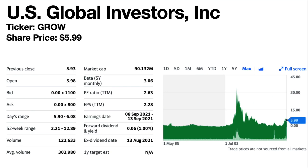US Global Investors, ticker symbol GROW — another cool ticker symbol. Share price is $5.99. The dividend yield is 1%. The company provides sector-specific exchange traded funds and mutual funds and recently moved into cryptocurrencies. So if you're interested in a crypto-adjacent stock play, this might be one to consider. The share price has had a sharp rise since March 2020 taking it to highs not seen since 2012, though still much lower than its peaks in 2006. Dividends halved in 2015 and were only brought back to the pre-2015 level in March 2021.